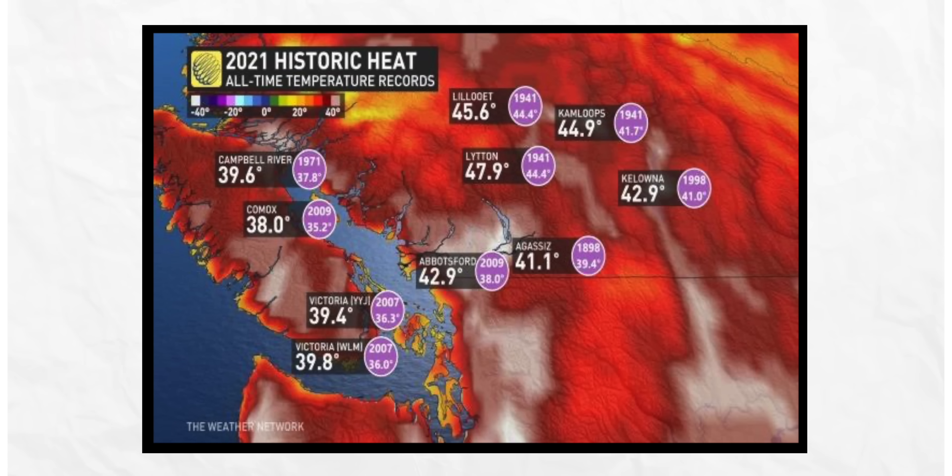Vancouver experienced quite a scary heat dome situation not so long ago. How do heat pumps cope with cooling in extreme temperatures? Many people rushed out to get heat pumps as a result of the 2021 event, which was very hot and caused many deaths. Heat pumps can provide the same cooling that people are used to from air conditioners, as well as the heating — so they can provide relief in those extreme hot temperatures.